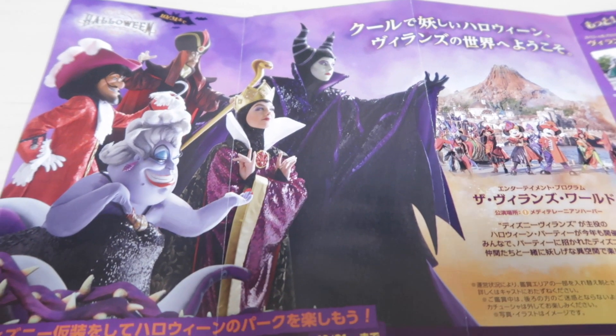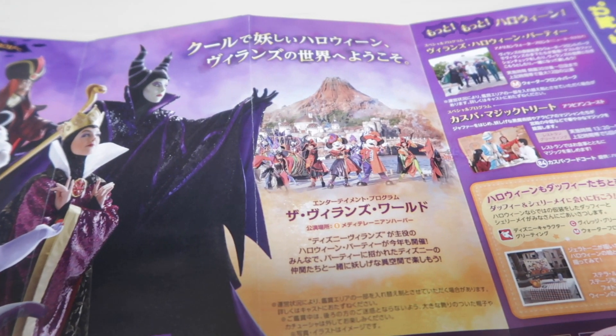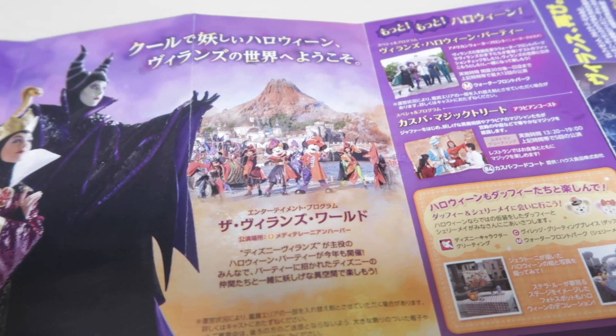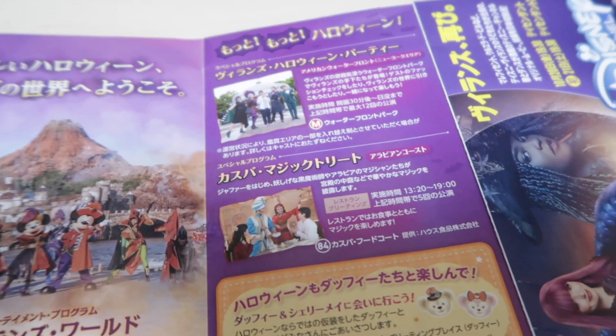Open it up and you're going to see pictures of the villains — this is just explaining the Villains World Harbour Show, which happens two to three times daily in the harbour. There's also Atmosphere Entertainment.